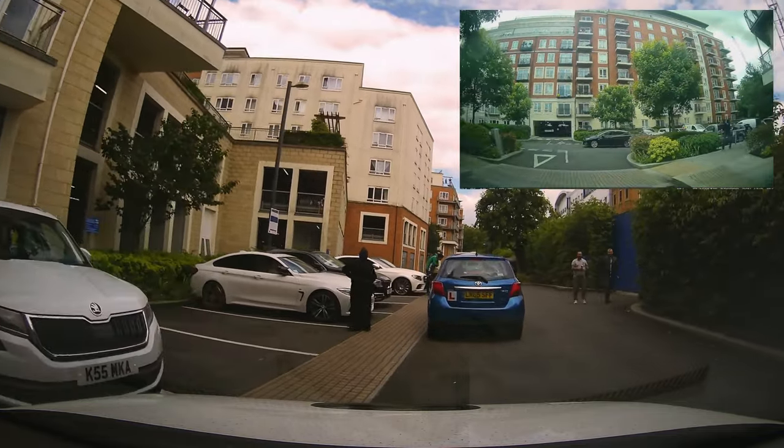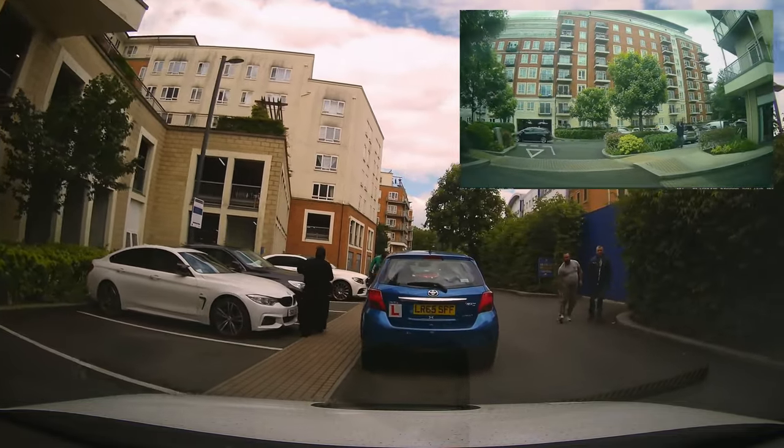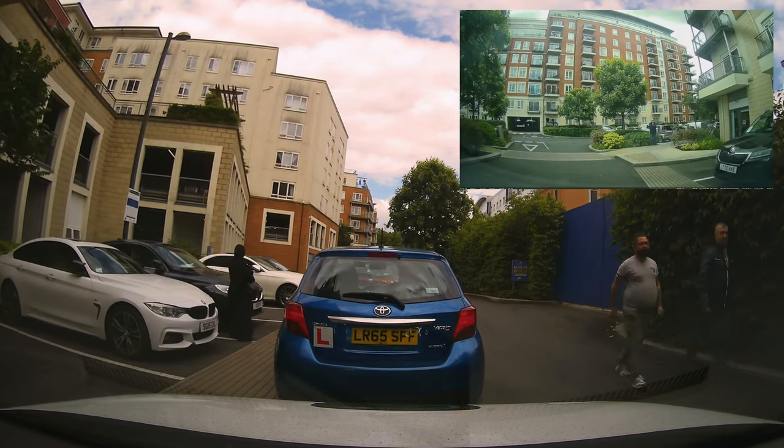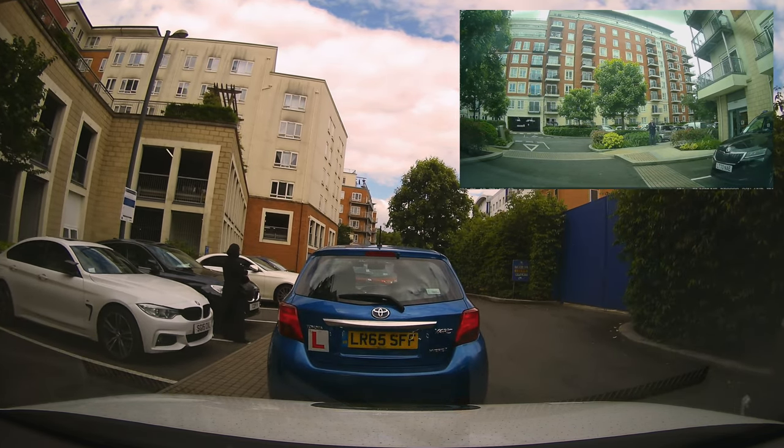Turning left back into the test center — this is very narrow, so take it very very slow. Call back to the beginning of the test: slow at the beginning, slow at the end of all driving tests. Take it at baby crawling speed. And that's the end of the test — unfortunately it was a fail because of the observations and not stopping for the oncoming traffic during the maneuver earlier. Don't forget to like, don't forget to follow — love you guys, speak to you on the next one.